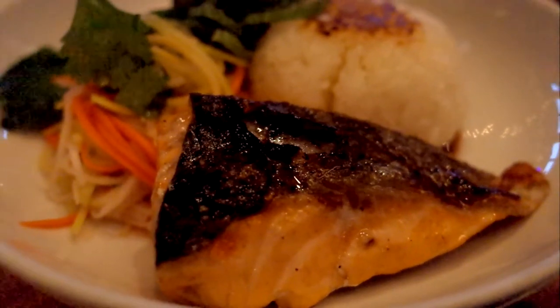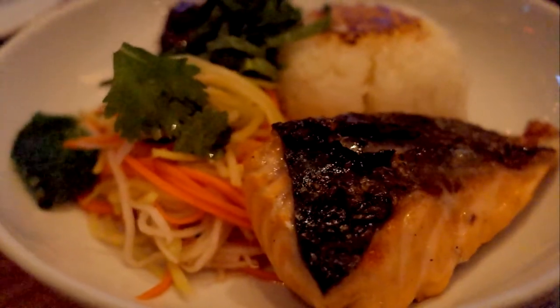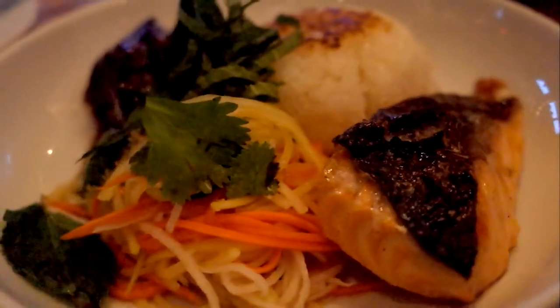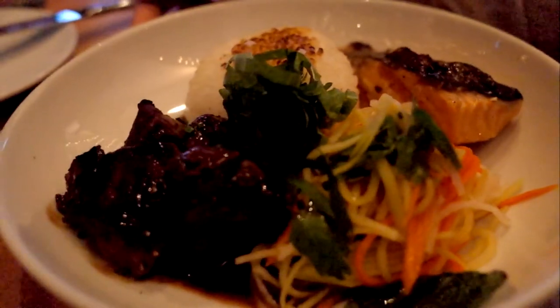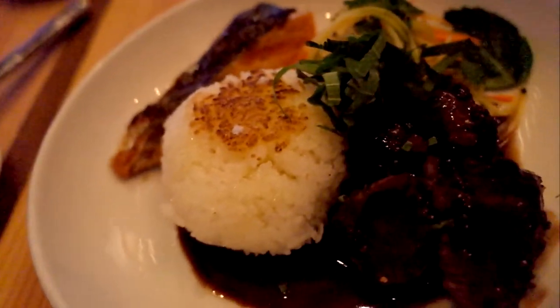The deluxe bowl — looks more like a plate to me than a bowl, but whatever. It had salmon, papaya salad, filet medallions, and crispy rice. The salmon had a nice crispy skin and the meat was very tender. The filet medallions were crispy on the outside and tender on the inside as well. The papaya salad tasted authentic, with the fish sauce and all.